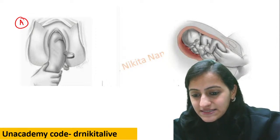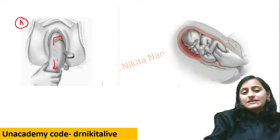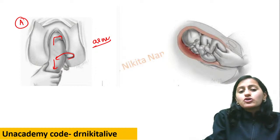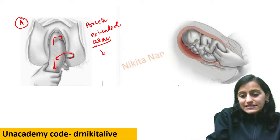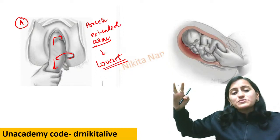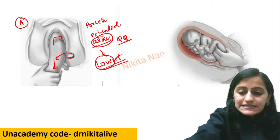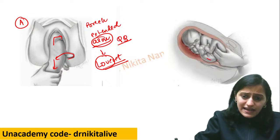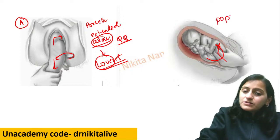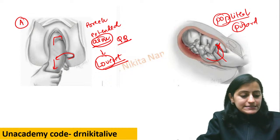This is not Pinnard, this is Loveset's maneuver. You can see it is a breech but we are rotating the baby — this is for the extended arm in breech delivery. Remember: when we love someone we hug — that is with the arms — so Loveset's is for the arm. The other image shows fingers in the popliteal fossa — for the legs it is Pinnard. Pinnard is for popliteal — remember PP: Pinnard = Popliteal.